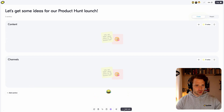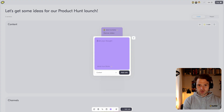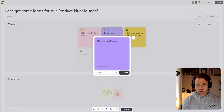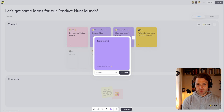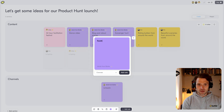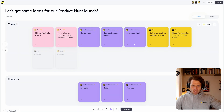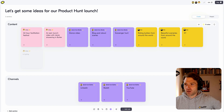Let's get ideas flowing — content and channels. Let's do a dance video. We can also have a blog post about Scenes. We can do a scavenger hunt. On channels: let's do LinkedIn, let's do Reddit, let's do YouTube. Lots of ideas for channels — you can see the ideas are flowing in and we have tons of stuff to get ready for our Product Hunt launch.